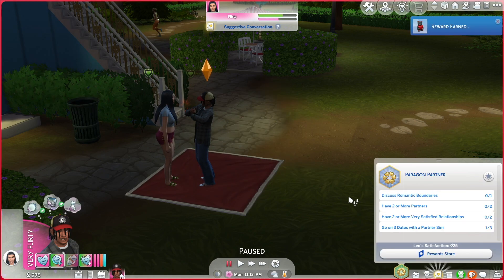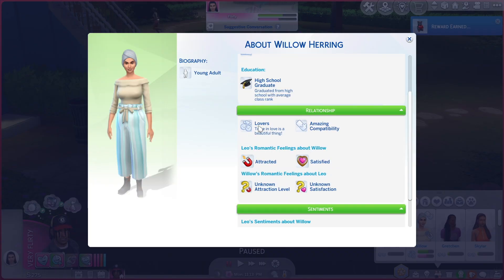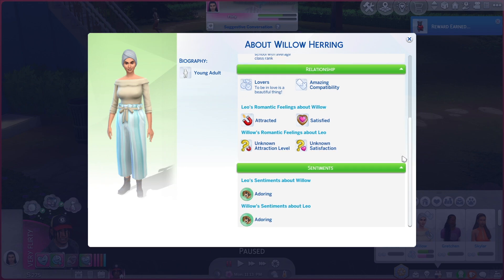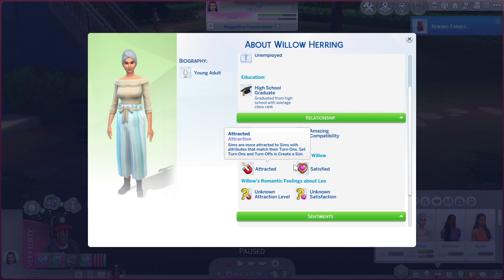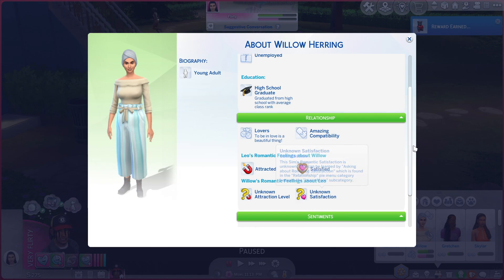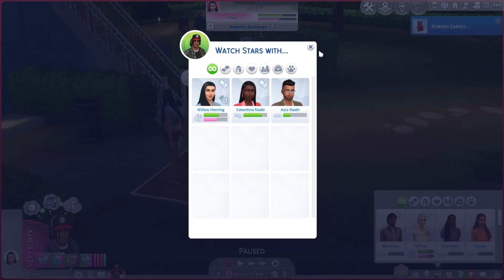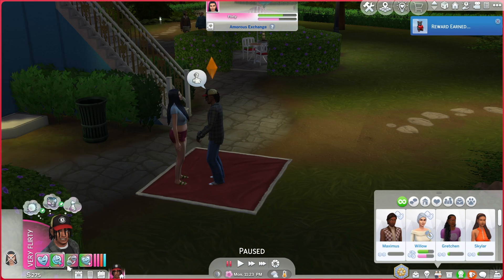We hit something on the Paragon Partner — go on three dates with a partner sim, so I guess she's considered a partner now. She's unemployed — she don't have no job. Now they have amazing compatibility — before it was just good. Opening up her profile — I guess they're lovers now after one date. She needs a makeover because she's not even ugly, she's cute. They have the same sentiments for each other, they both adore each other, which is cute. He has romantic feelings about Willow — he's attracted and satisfied.